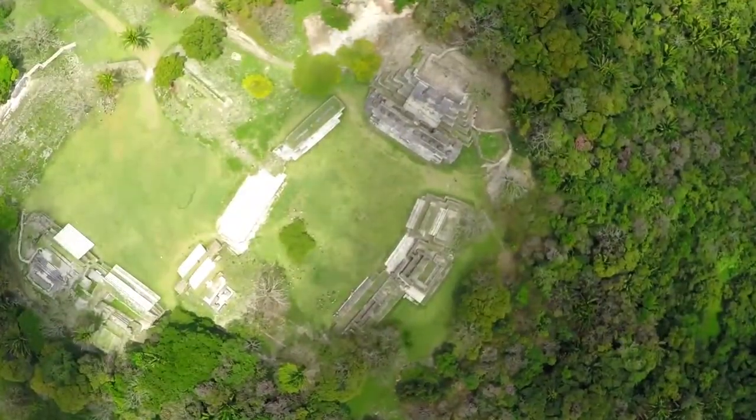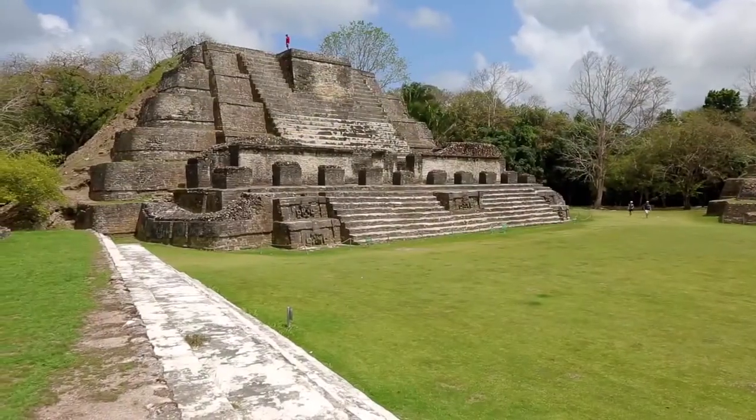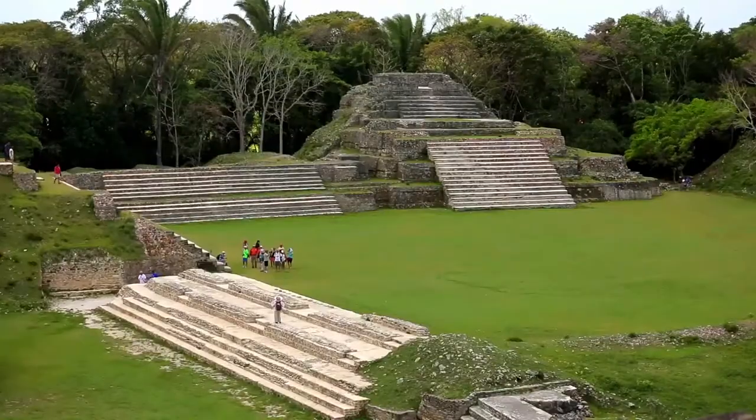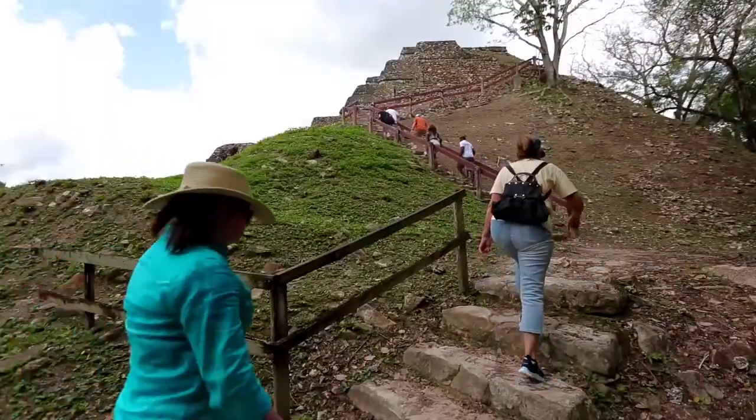Now, at an ancient Mayan site, several buildings outline a wide, grassy plaza. A man stands above the jungle's tree line, atop a 50-foot-tall step pyramid. Guests explore more of the site's half-buried stone ruins.